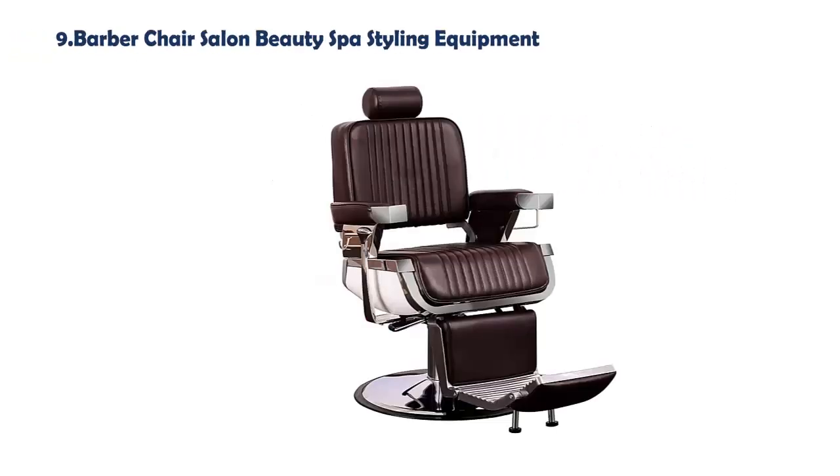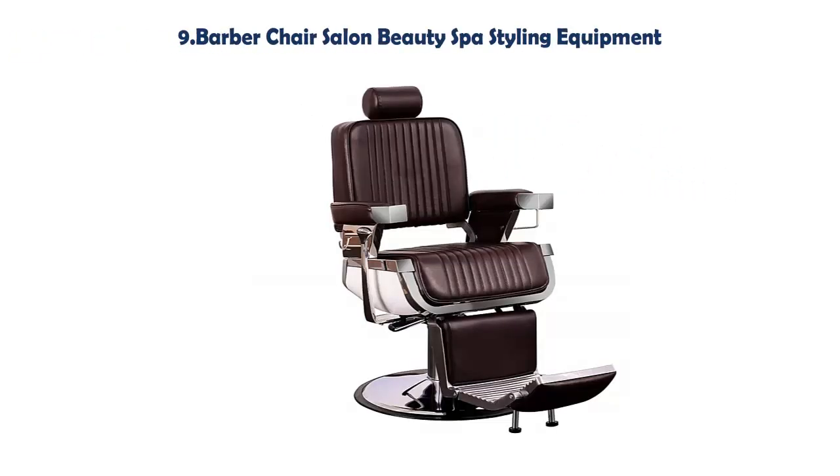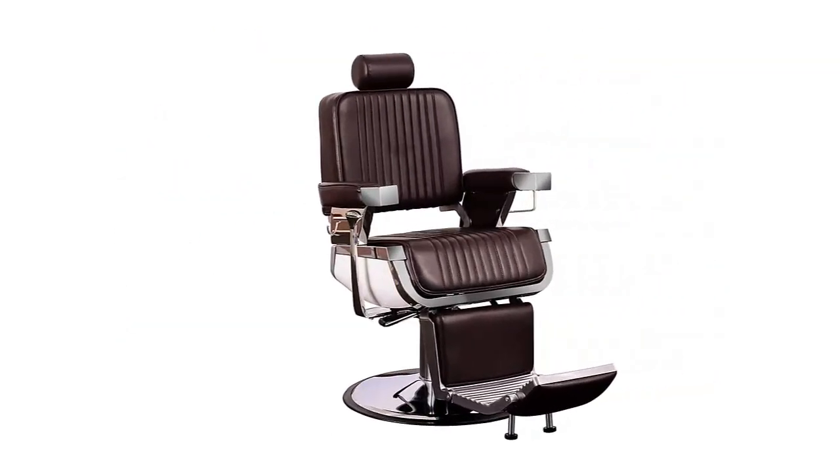Our list at number 9: Barber Chair Salon Beauty Spa Styling Equipment. Modern appearance and fluent shape is totally suitable for various barbershop styles such as classic, antique, contemporary, and vintage. Very popular among hairstylists and customers due to its attractive look and flawless design.